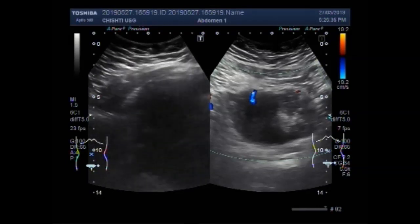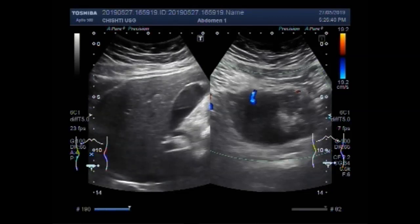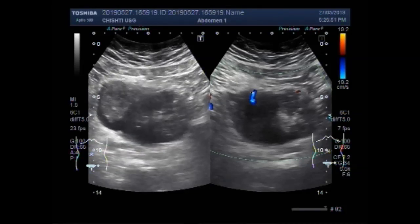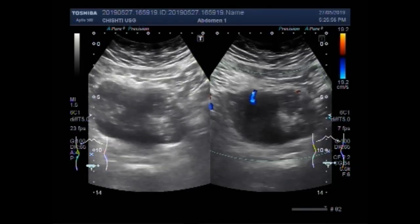Now you can see the liver and gallbladder of the patient. Again, this is the urinary bladder, and now you can see the mass.